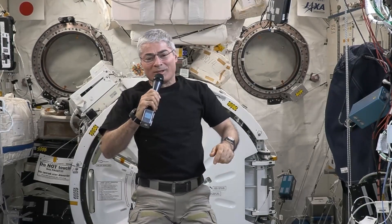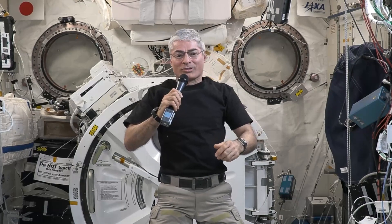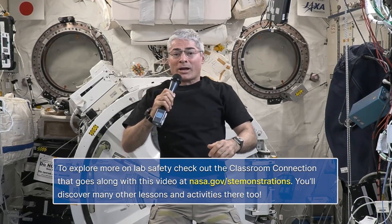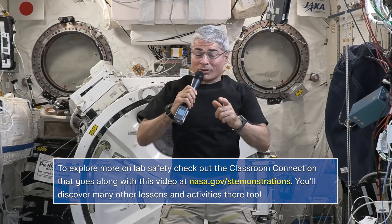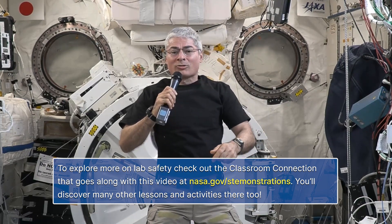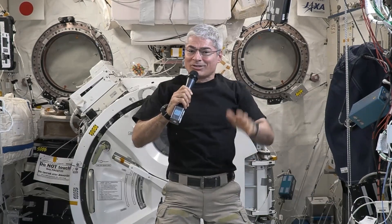Thanks for exploring with me today as we discussed using safety equipment on the space station. Remember, it is always important to follow safety rules and wear appropriate personal protective equipment in the lab. Now it's your turn to complete the corresponding classroom connection activity and try on your own safety equipment. See you next time!